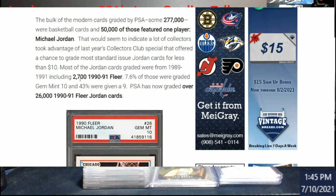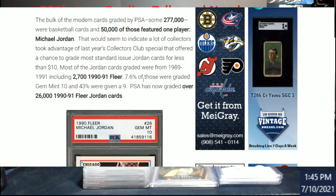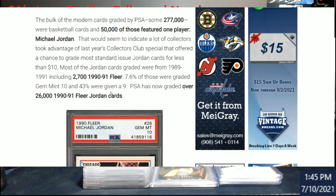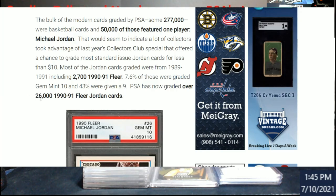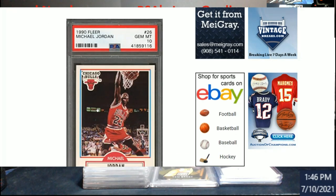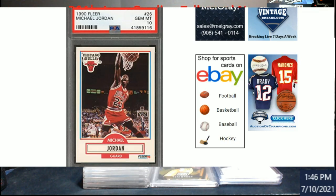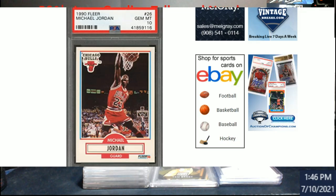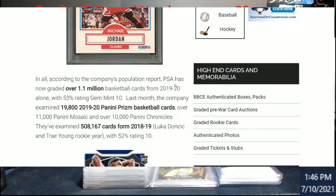Most of the Jordan cards were from 1989–91, including 2,700 from 90-91 Fleer. Only 7.6% of those were graded Gem Mint 10, and 43% were given a 9. PSA has now graded over 26,000 of the 90-91 Fleer Jordan cards. Centering on those was very hard — having the white border helped with edges and corners, but it was still a very hard grade overall.